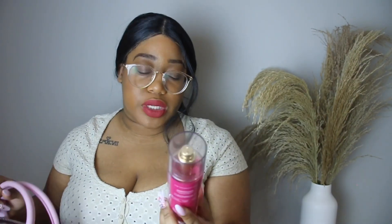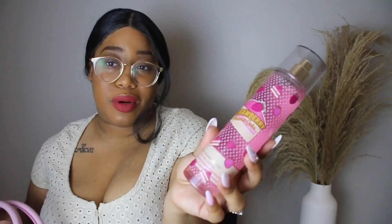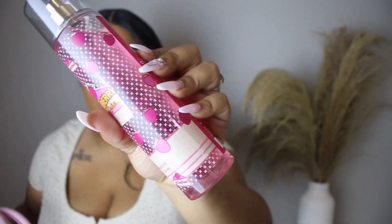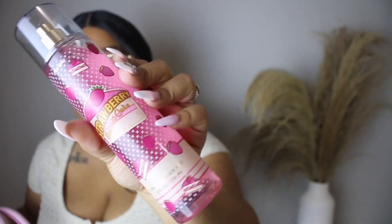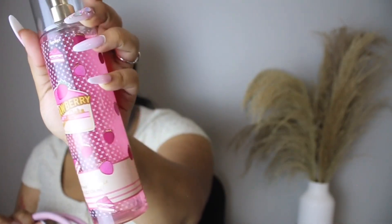I got this from Bath & Body Works recently — this is the Strawberry Pound Cake Body Spray. If you guys know me, you know all I ever wear is Bath & Body Works Body Spray. I don't wear perfume often. These were on sale for $5 — they might still be on sale, so go get you some. It smells like fresh strawberries, golden shortcake, and whipped cream — and it really does smell like that. I love it so much, and I love the packaging. It is just too cute.